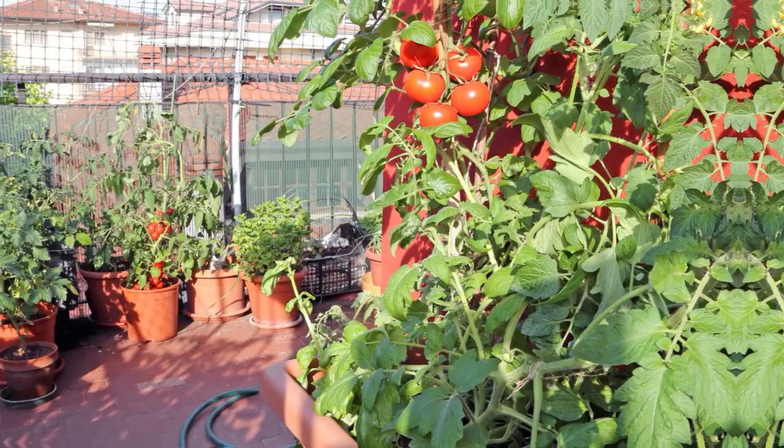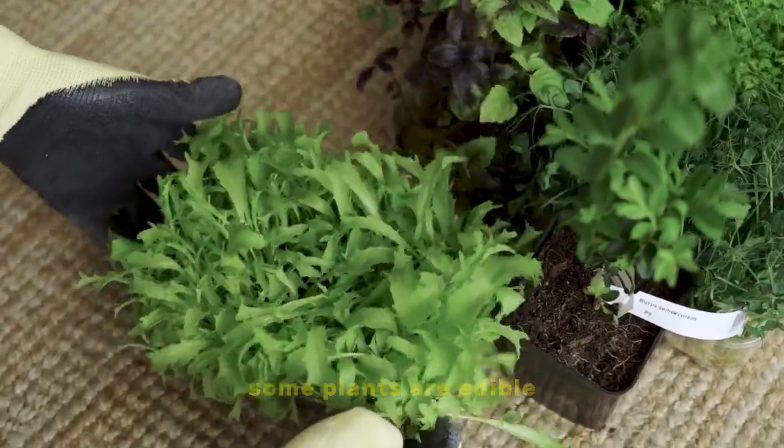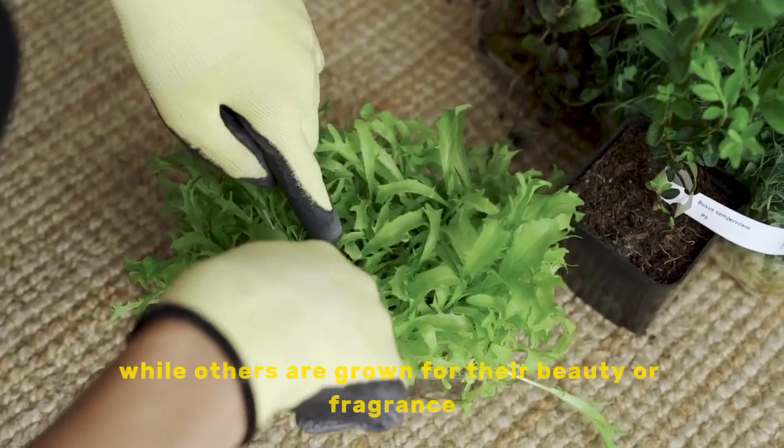Purpose: are you growing food, flowers, or herbs? Some plants are edible, while others are grown for their beauty or fragrance.